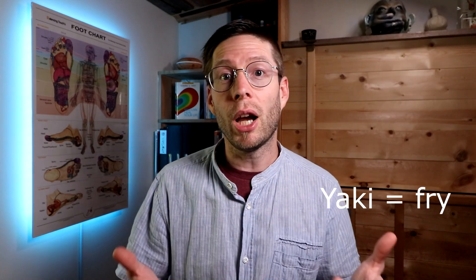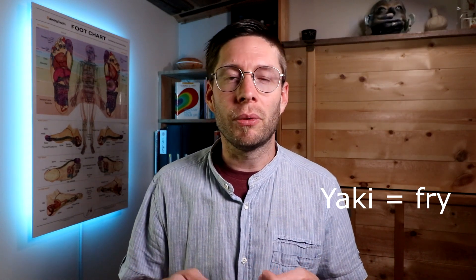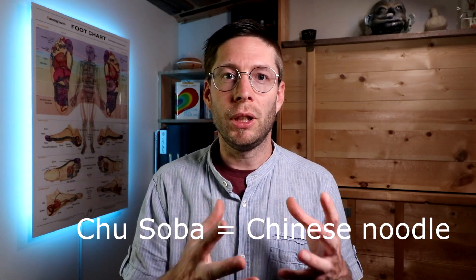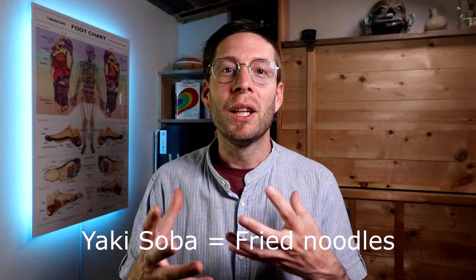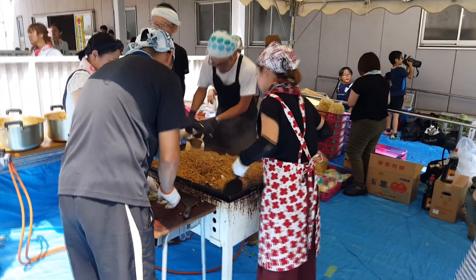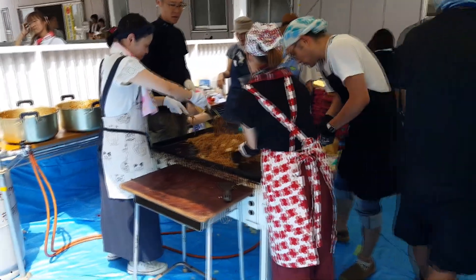Because I'm there in the summertime, a really popular dish is something called yakisoba. Those of you who aren't familiar with that, yakisoba is basically a fried noodle dish. Yaki means to fry something and soba actually means, if you look it up, buckwheat noodles, which is the traditional noodle of Japan. But it's actually a Chinese noodle that they use — chu soba, chu meaning Chinese soba. So they just called it something shorter like yakisoba. It's very tasty and you'll see it everywhere, especially if you go to Japan in the summertime.